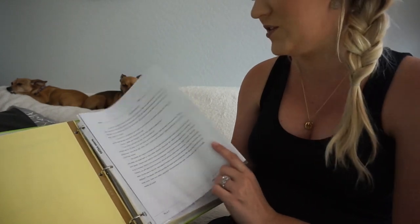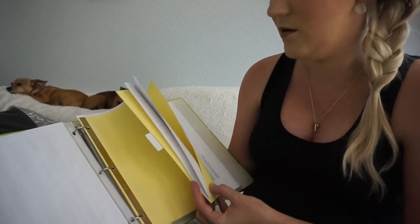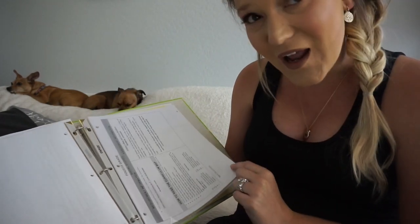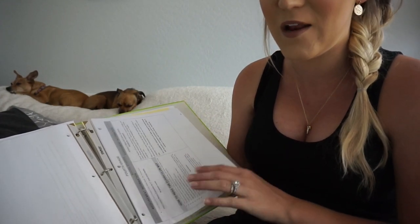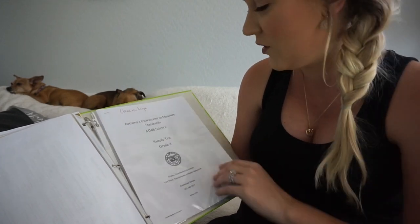For ELA, same thing — I have some exit tickets that I need to move to a different binder, and some curriculum mapping. I also have a technology standards curriculum map, social studies standards, and a curriculum map from my old district. We don't have a curriculum map in my current district, so I use the same one from my last district. Same for science — I have the science standards and science curriculum map.